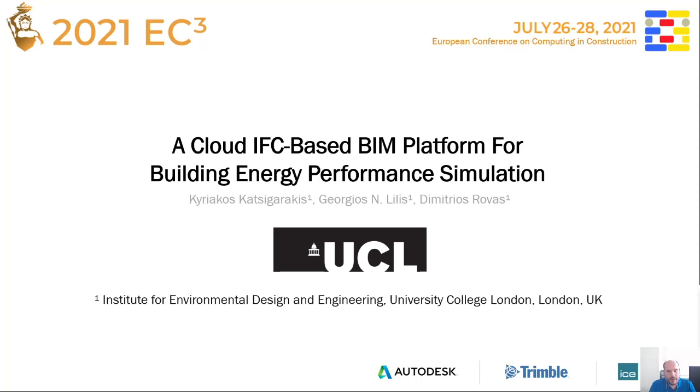Within BIMER, the BIM models are used for the automatic generation of Building Energy Performance Simulation models. This process requires the BIM models to be correct in terms of geometry and complete in terms of the required information. This presentation analyzes the workflows and the technology involved for the validation and correction of the BIM models using the BIM platform.